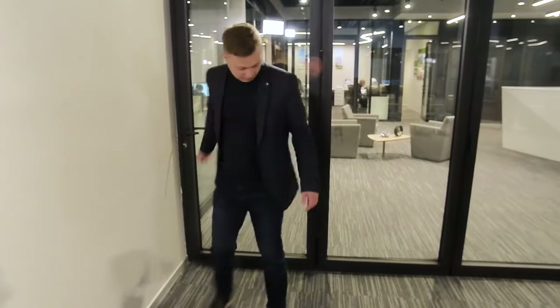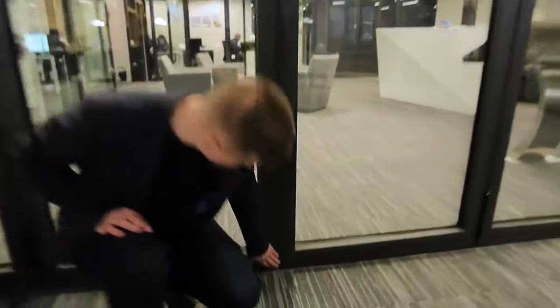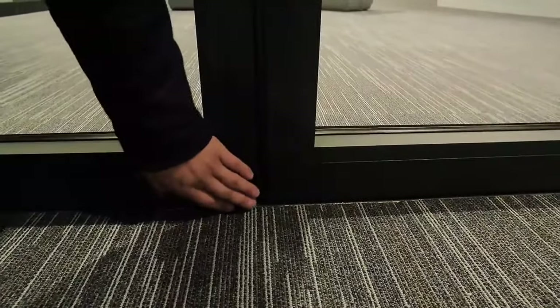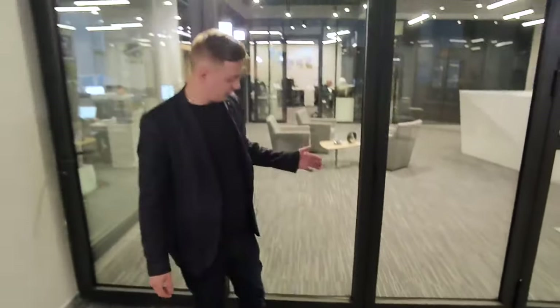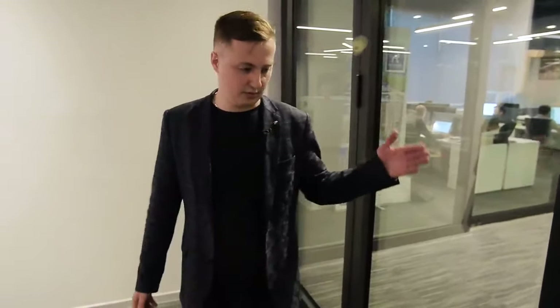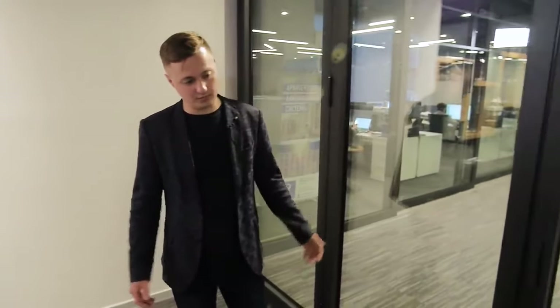There are small disadvantages as well. The weak spots where the sashes meet the frame — there are special plugs, seals and so on, but this place is very weak and can let through sometimes. Therefore, if these folding systems are considered as an exit to a terrace in a living space where children play on the floor, it's better not to use folding systems. I would recommend a lift and slide system because it's more reliable in terms of thermal engineering and wind protection. It is better to use folding systems for verandas, terraces, summer houses, or partitions inside the room — rooms without increased requirements for heat transfer resistance.